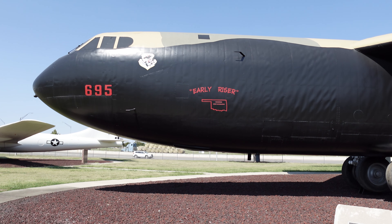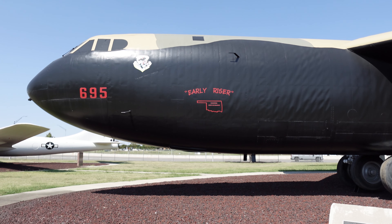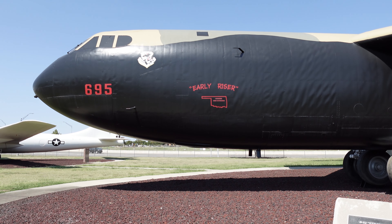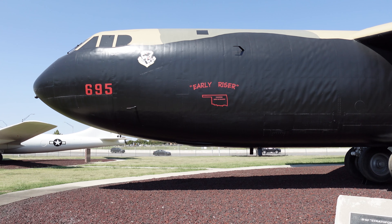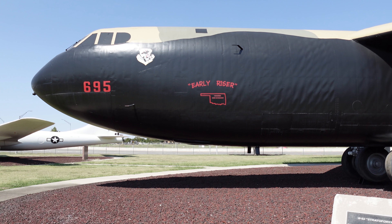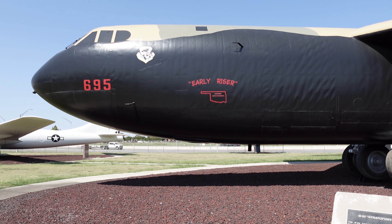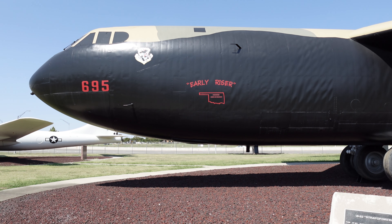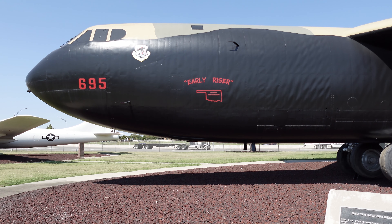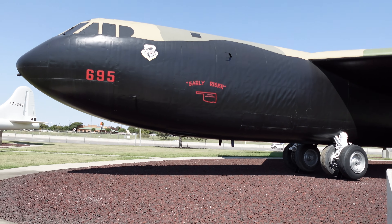Here we have a B-52 Stratofortress. The B-52 Stratofortress was one of the most durable aircraft in history. Conceived in the late 1940s and designed and built by Boeing in the 1950s, B-52s maintained continuous alert with nuclear devices and carried conventional weapons into battle. Over the years, the bombers were equipped with weapons of ever-increasing technology, such as the Hound Dog and Quail missiles, the short-range attack missile, and the air-launched cruise missile.